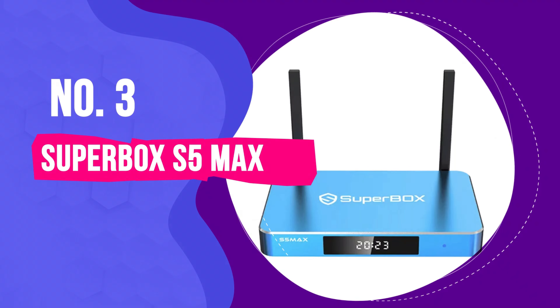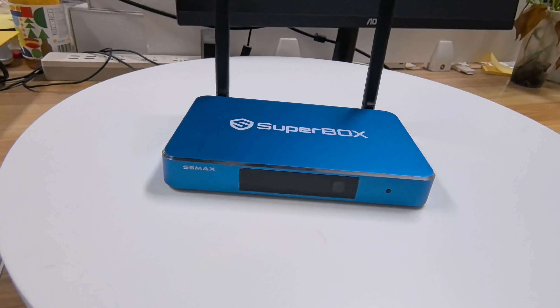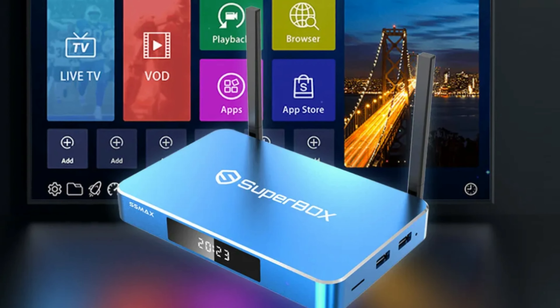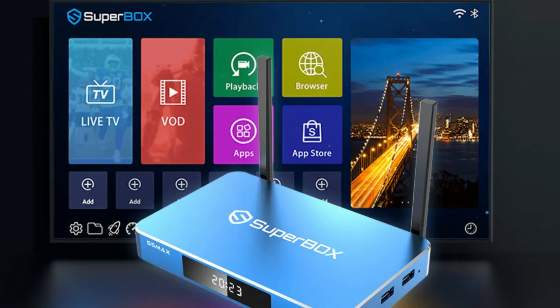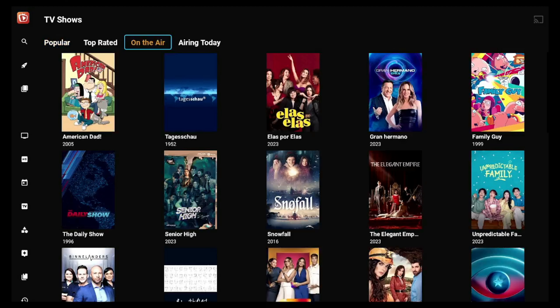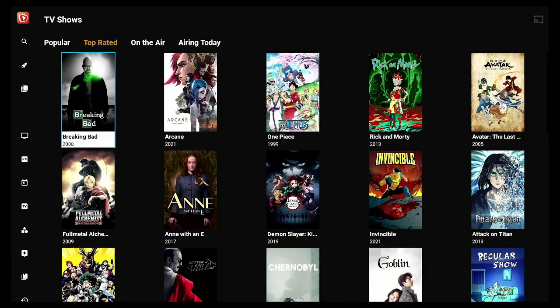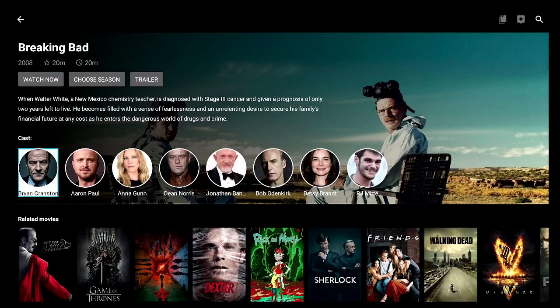Number 3: Superbox S5 Max. The Superbox S5 Max redefines home entertainment by offering a treasure trove of streaming content across platforms like Netflix, Hulu, and YouTube. Dive into an extensive library featuring movies, TV shows, and live sports events including NBA and NFL games, all accessible with a few clicks and without any monthly subscriptions. What sets the S5 Max apart is its commitment to free content — users get over 1,000 HD live premium channels, access to pay-per-view events, and an expansive catalog of 10,000-plus movies and TV series, complemented by a 7-day playback feature, all without recurring fees.